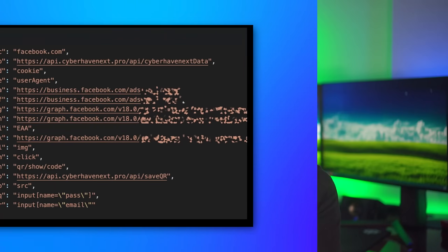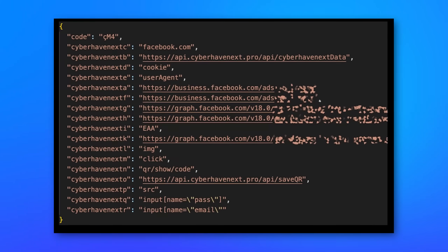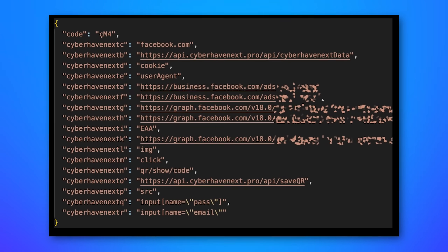Apparently what this function does is fetch another file from that domain, load it into Chrome local storage, and that file would steal cookies and data from Facebook and try to hack into Facebook business accounts — something like that, though I'm not 100% certain if they all did that; they might have also stolen other stuff.